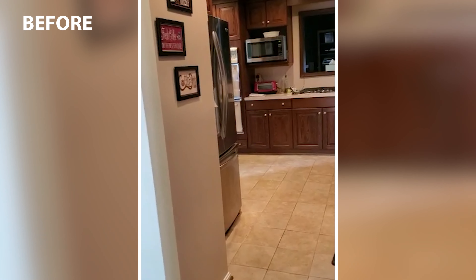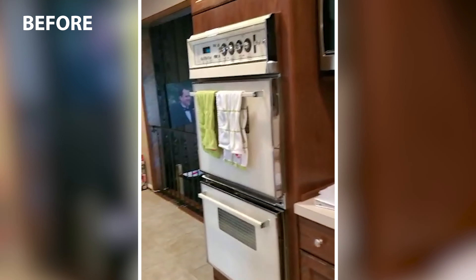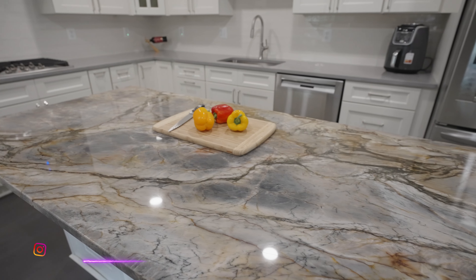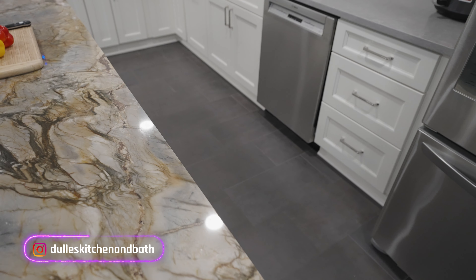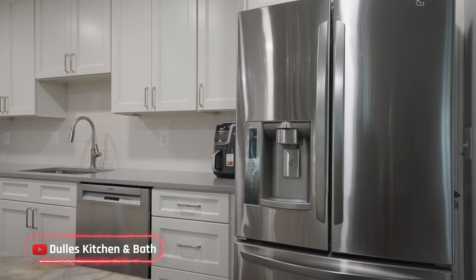With this project we wanted to go something a little bit different than what people usually do. Everybody was using gray grain, but here we went with beautiful quartzite and wanted to use some natural stone on the island. That is the main part that makes this kitchen unique and different from other projects.